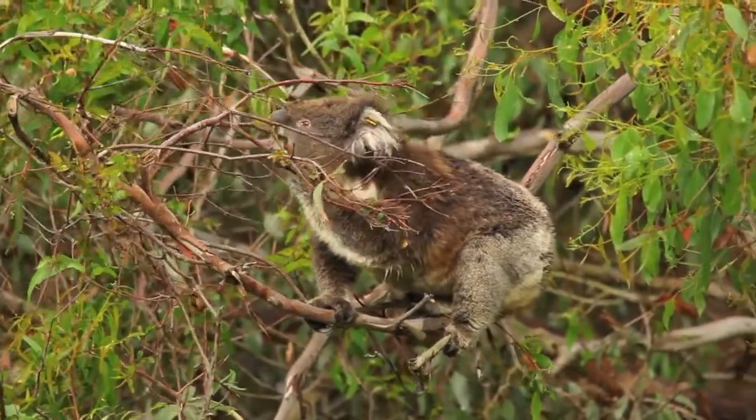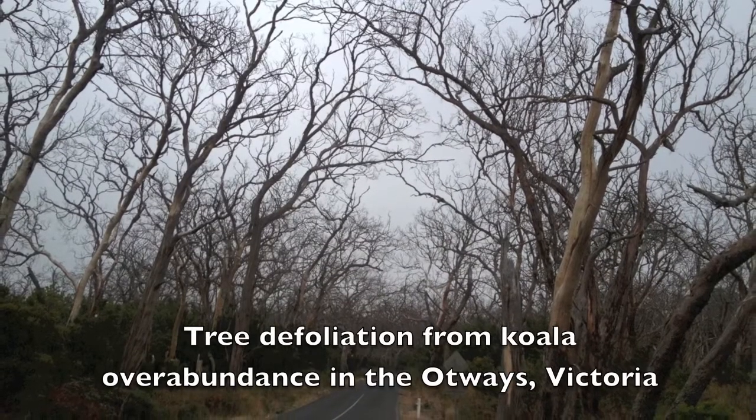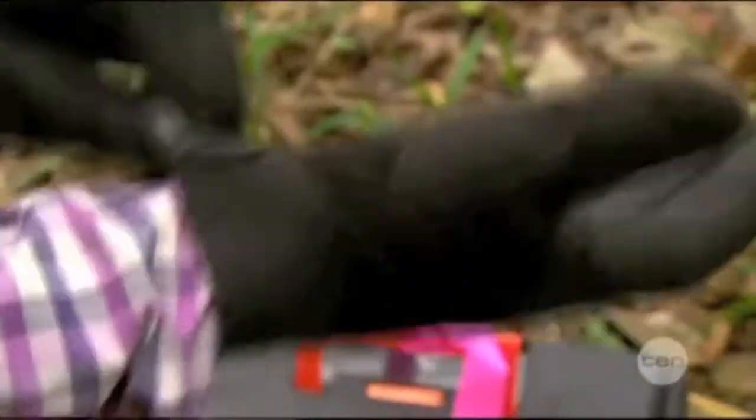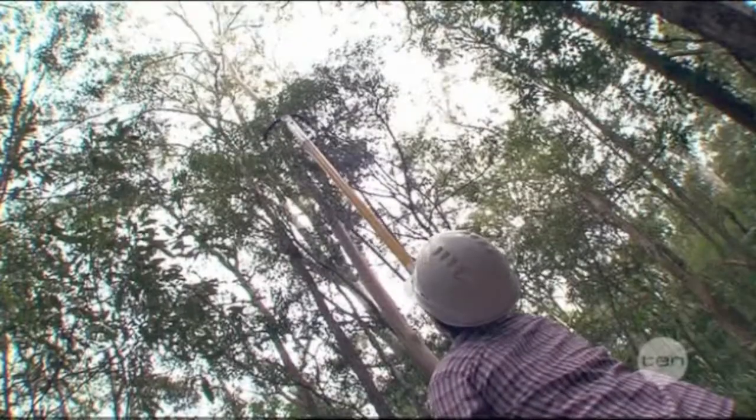We are also investigating how plant-animal interactions at local scales impact patterns of animal distribution and abundance across landscapes. To do this, we are sampling thousands of trees across Australia. We collect the leaves and bring them back to the lab for analysis.